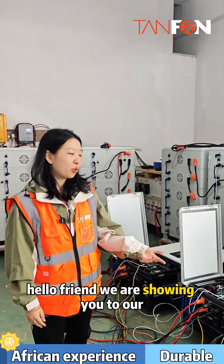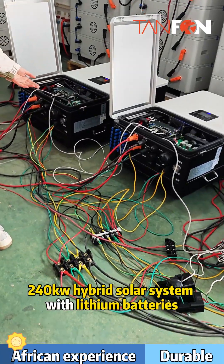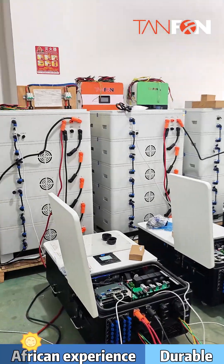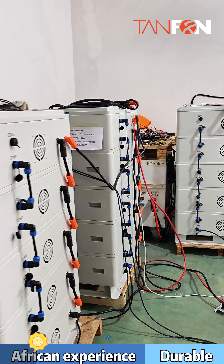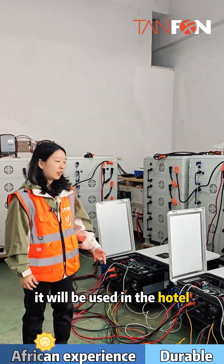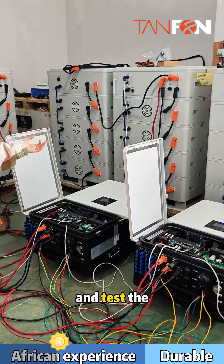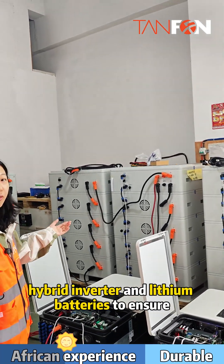Hello friends, we are showing you our 214 hybrid solar system with lithium battery. It will be used in a hotel. Now we are debugging and testing the hybrid inverter and lithium batteries.